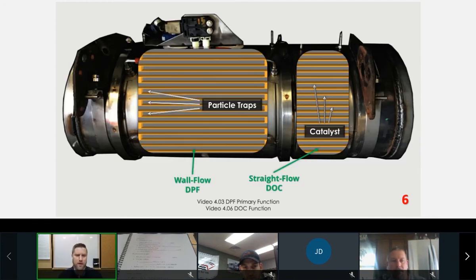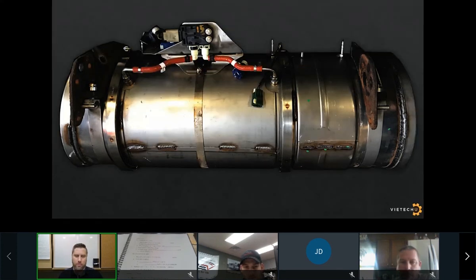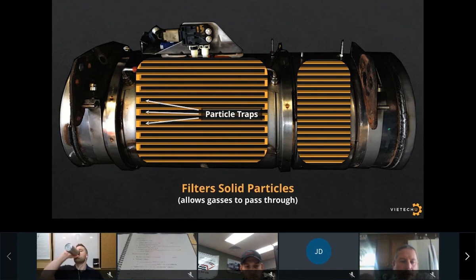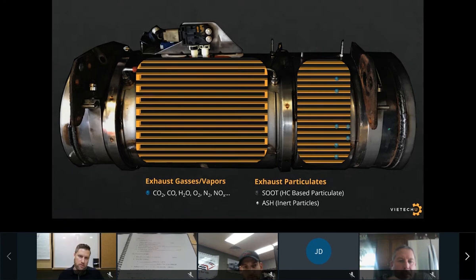Now I have a couple of videos — one on the primary function of the DPF and one on the function of the DOC. The primary function of the DPF assembly is to trap particulates to prevent them from leaving the tailpipe. Gases are able to pass through the walls of the DPF channels, while the capped ends act as a trap for solid matter. The exhaust gases are made up of different molecules including carbon dioxide, oxygen, water vapors, and leftover oxides of nitrogen not addressed by the EGR system.